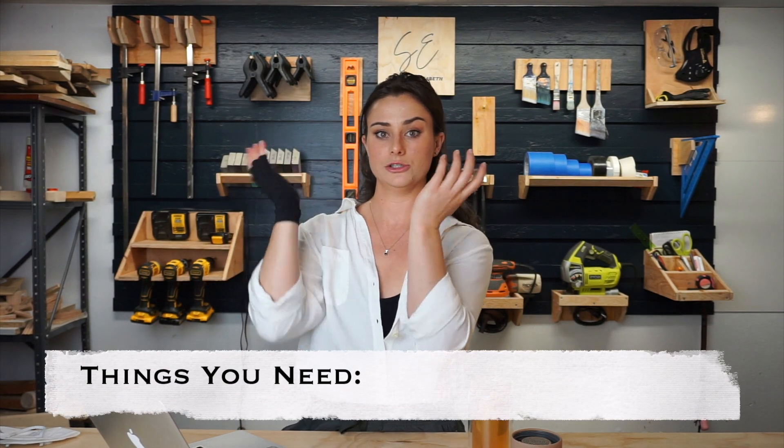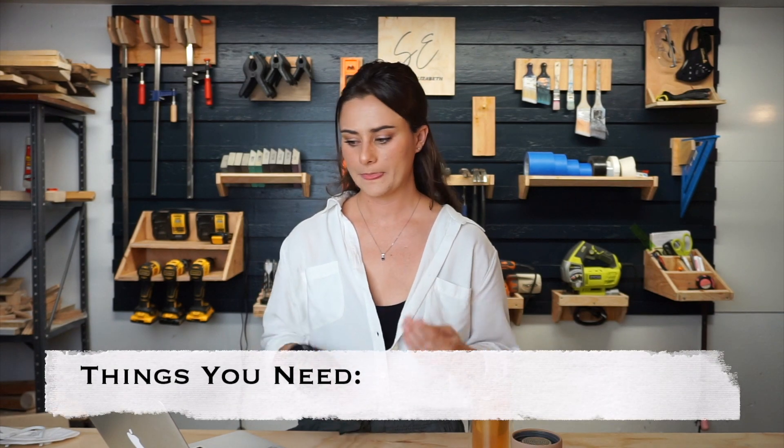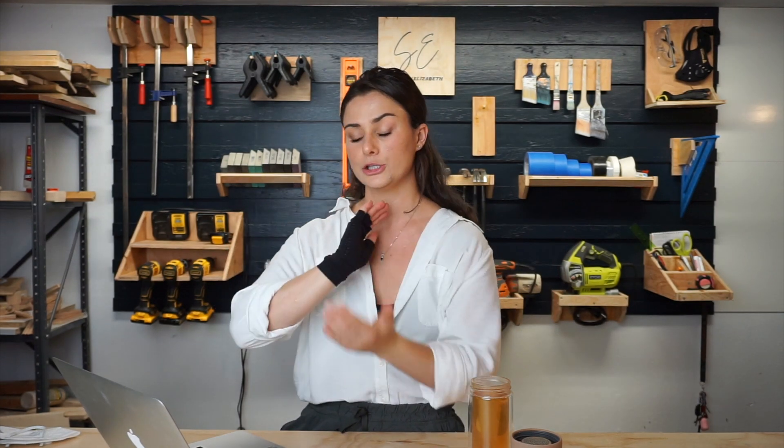First, I'm going to go over the things that you need to do this. The first thing is a car — you really need a car unless you're going to walk furniture back to your house. The bigger car you have, the better. If you have a truck, that is awesome. I have a smaller SUV, a RAV4, and a lot does fit into it. If you have a smaller car, you're just more limited to smaller items like a coffee table, side tables, or a chair, but it's still doable.